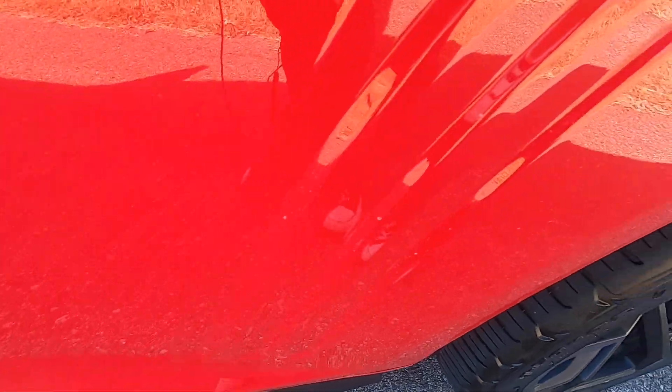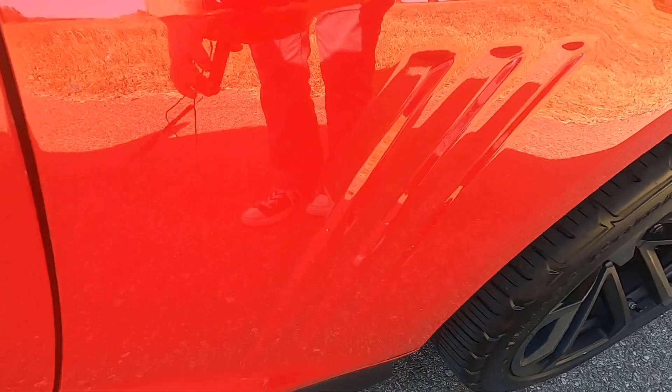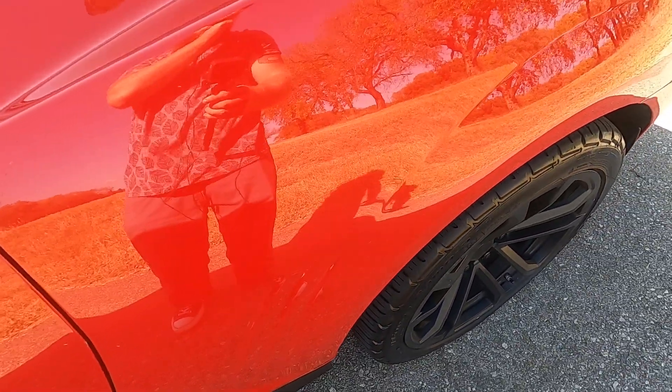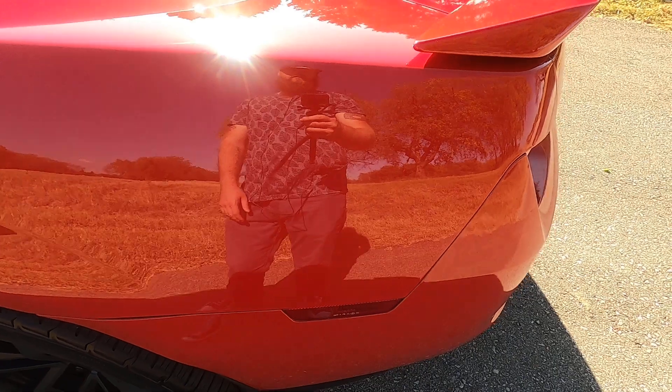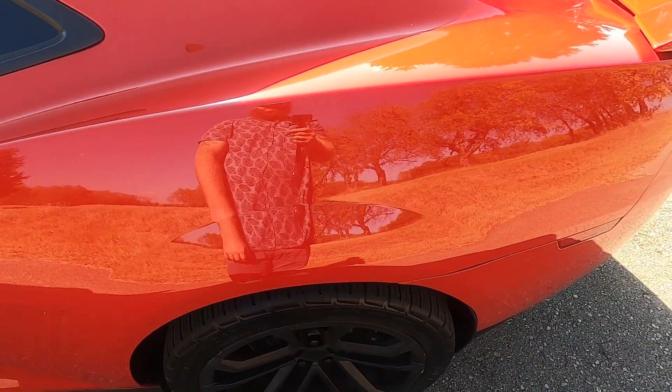Driver's side rear quarter panel — there's a small chip right there and a couple of rock chips over in this area, which is pretty common on these cars, the 5th gens. They like to collect rock chips there, but even on this car it's really not that bad compared to most. There's a small rock chip right there just above the body line, and that is it.